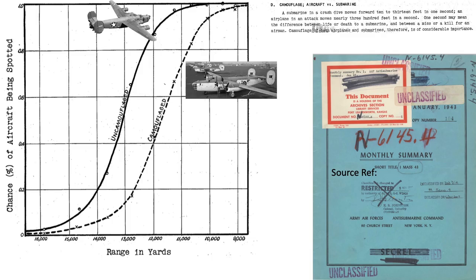On the other hand, a chart from the January 1943 Anti-Submarine Command Monthly Summary Report represents the likelihood of an aircraft being spotted by a submarine lookout. The X-axis is aircraft range in yards; the Y-axis is the percent chance of being spotted. The curves represent camouflaged versus uncamouflaged aircraft. For uncamouflaged aircraft, there is a 50-50 chance of being spotted at 13,100 yards (6.5 nautical miles). The spotting distance drops to 5.8 nautical miles for aircraft painted in a camouflage color scheme.